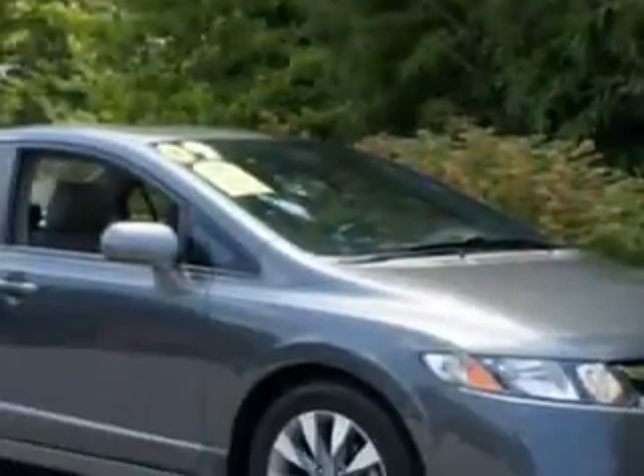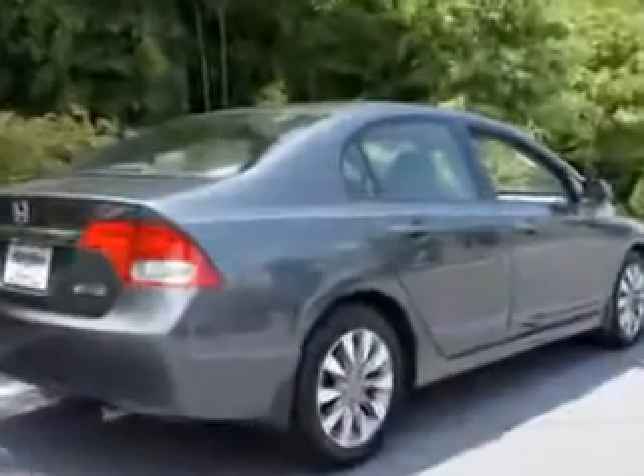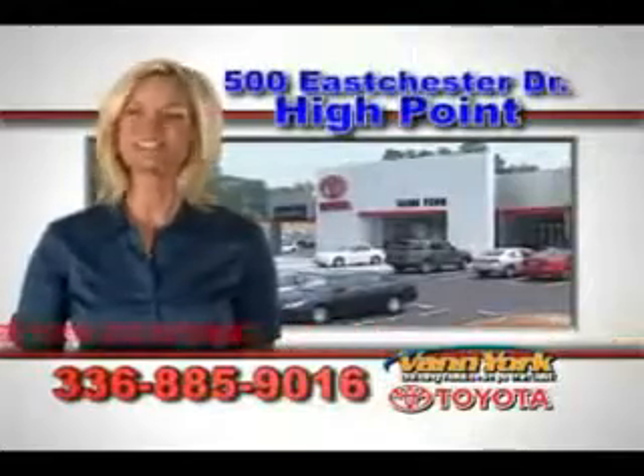Enjoy the drive and peace of mind in this 09 Honda Civic. See us at Van York Toyota today. Be smart and buy now at Van York Toyota — Van York, building relationships that last.